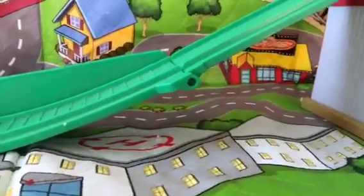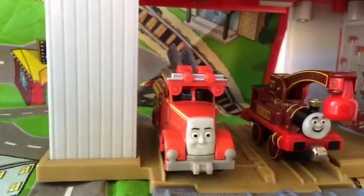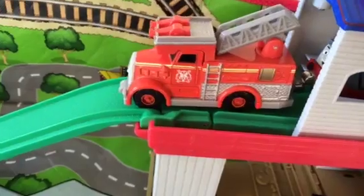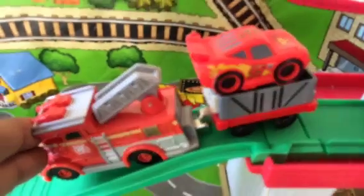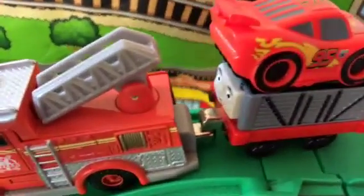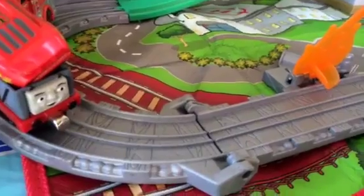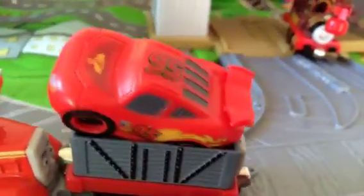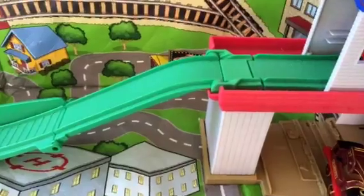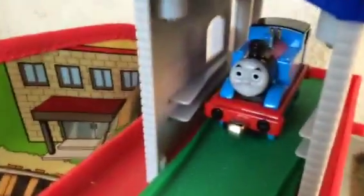Hello viewers! Today we have a cool Thomas and Friends Sodor Island Rescue Center playset. Look who is here — you can see Flynn the fire truck, Harvey, and Troublesome Truck with a Disney Cars toy Lightning McQueen. Troublesome Truck has a bad reputation for causing trouble, but today let's see how he performs. And here in the rescue center is Thomas, number one tank engine, ready for action.